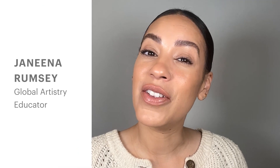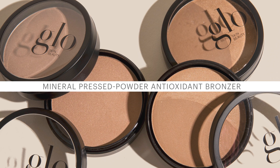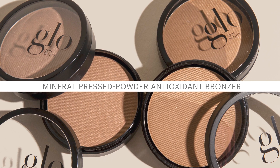Hey, I'm Janina with Glo Skin Beauty, and this is a quick guide to our pressed powder bronzer for sun-kissed skin all year round. Our natural pressed powder bronzer is silky smooth and talc-free, adding warmth and contour.